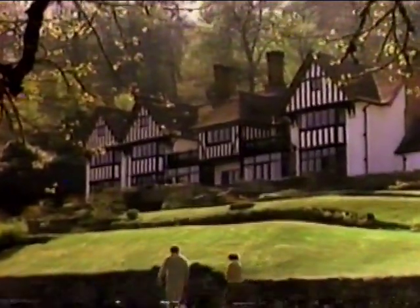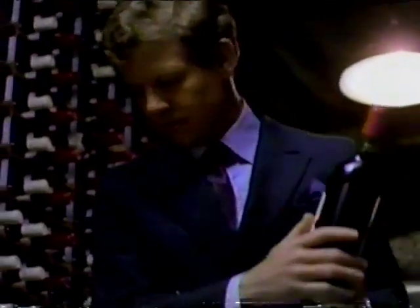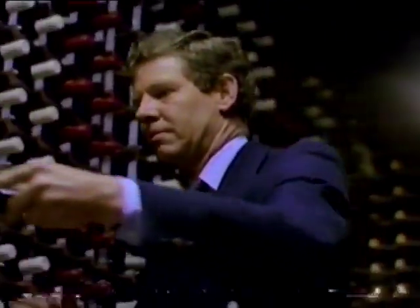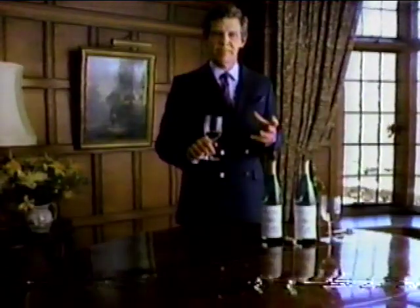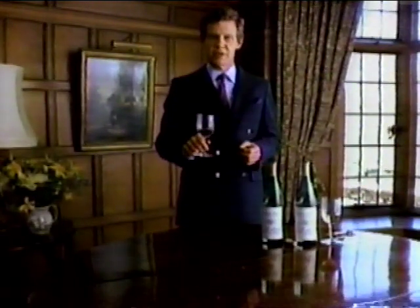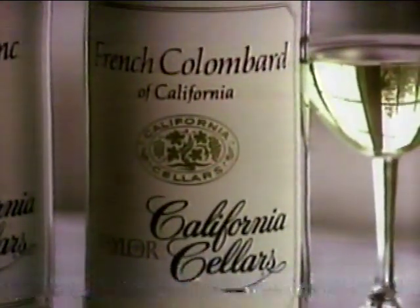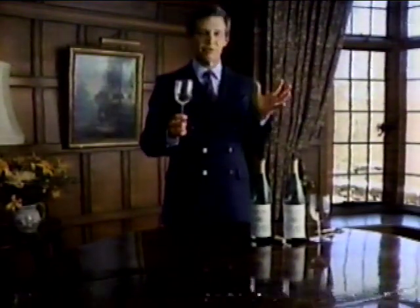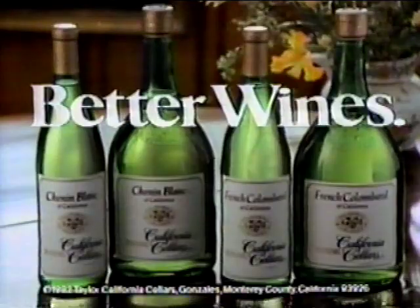Deep in Devon, England is Gidley Park — the inn given the award for the best wine cellar in Great Britain. Its owner is an American, the wine authority Paul Henderson. Recently he tasted Taylor California Cellars Chenin Blanc and French Colombard. These are the best California wines I've tasted in their price range — a marvelous Chenin Blanc, very crisp and fresh, and a smooth, extremely pleasant French Colombard. Both of these California Cellars wines are outstanding. Taylor California Cellars — better wines. Judge for yourself.